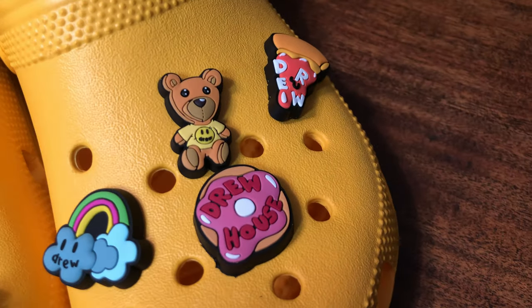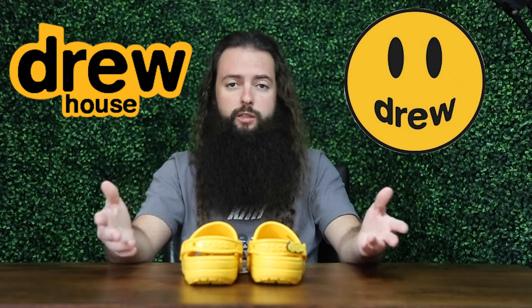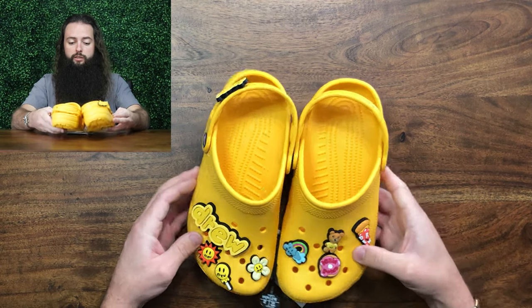So I didn't know what Drew was — I guess that's Justin Bieber's middle name. This is his streetwear clothing line, whatever you want to call it, and Drew is his middle name, which was unknown to me. But that's it, that's the history on these.